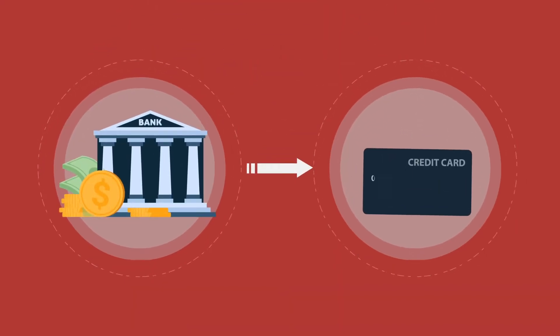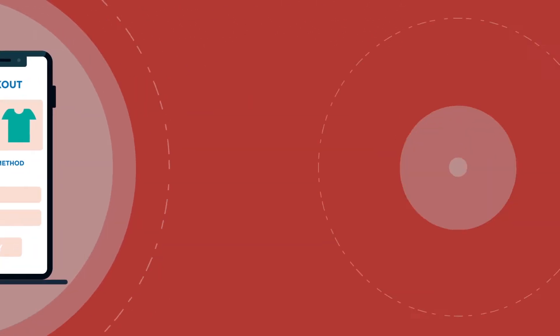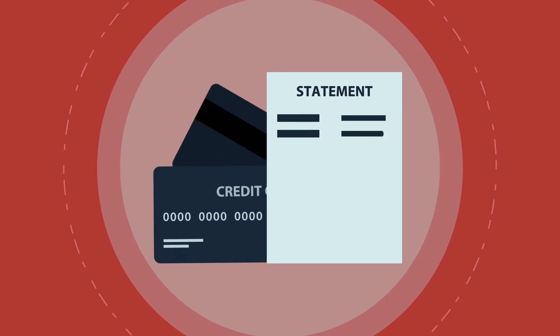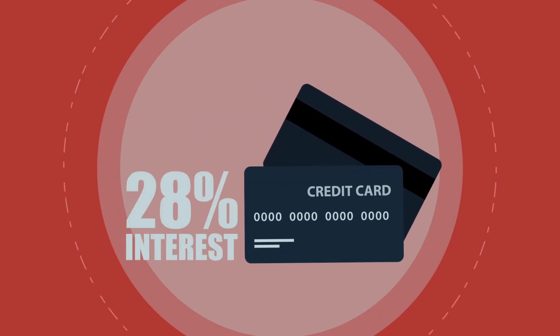First, we have credit cards, which are offered by most financial institutions. A credit card is tied to a set amount of money — a credit limit — that the bank or financial institution is willing to loan you. Credit cards allow you to make purchases with that loaned money, and each month you'll get a statement listing the purchases and amounts made with your card, as well as any money from previous months that hasn't been paid back yet. If you don't pay back your monthly purchases in full, interest will begin to be charged on the outstanding balance owed.